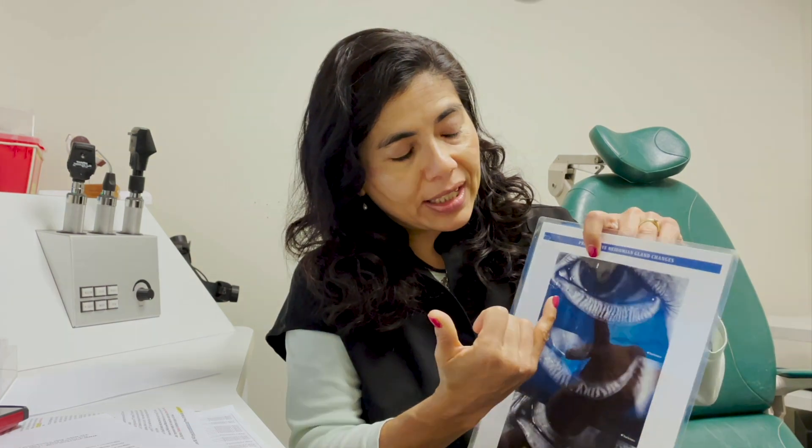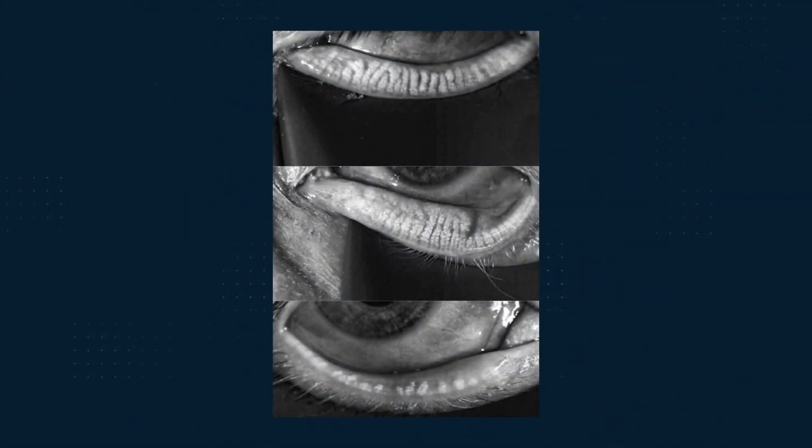Just to recap — especially for those patients on YouTube, you can see this, but if you're on the podcast you've probably heard this before — there are these meibomian glands hidden in the eyelid. Every eyelid has about 30 to 40 when you're born, and as we get older they start to dry up, like everything in our body. Mucous membranes dry up, and it looks like these white lines filled with oil.